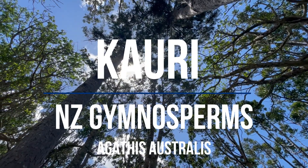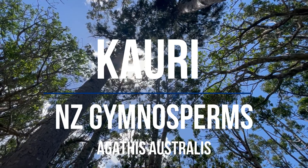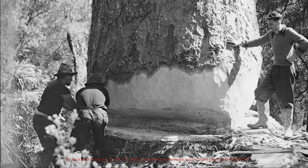Hi guys and welcome back. This week we're looking at the Kauri — a New Zealand conifer, part of the gymnosperms. Its botanical name is Agathis australis.